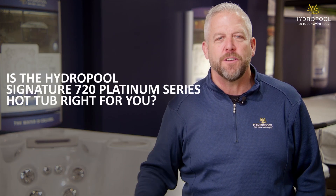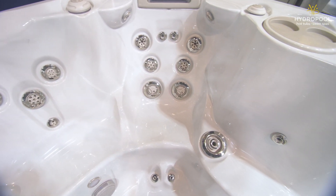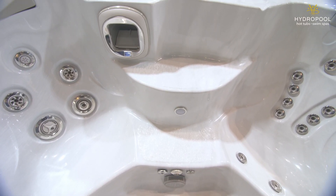Hey everyone, it's Doug Gillespie here from Hydropool Hot Tubs and Swim Spas. In this video, we're going to take an honest look at the Hydropool Signature 720 Platinum Hot Tub. We're going to discuss who this hot tub is for, who it's not for, the features, and even some pricing to get you on your way. By the end, hopefully you'll have a great sense as to whether this hot tub is right for you or maybe it's not.